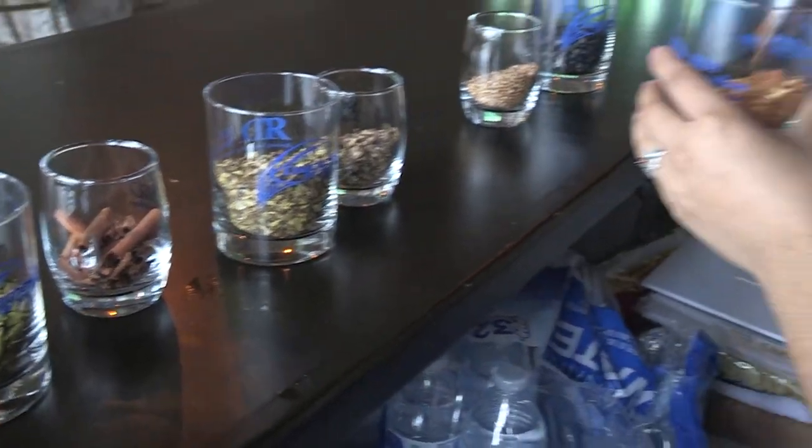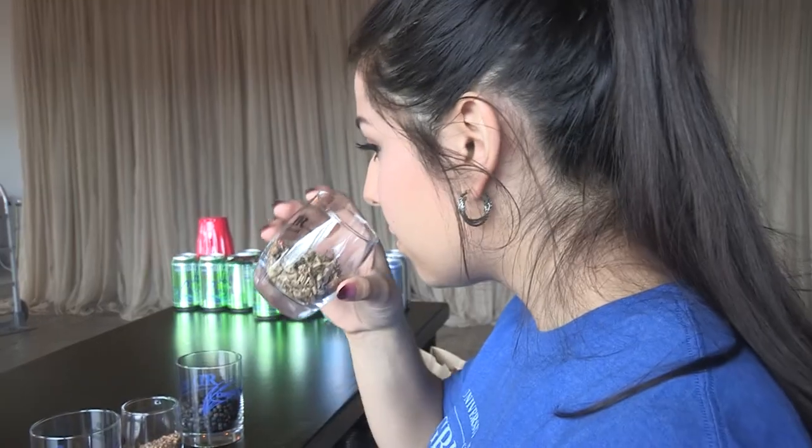She said her gin embodies the flavor of Kentucky. With my recipe, I decided to do something that was a little bit more traditional and then also add some spices that are usually not found in gin, to give it a Kentucky twist to it.